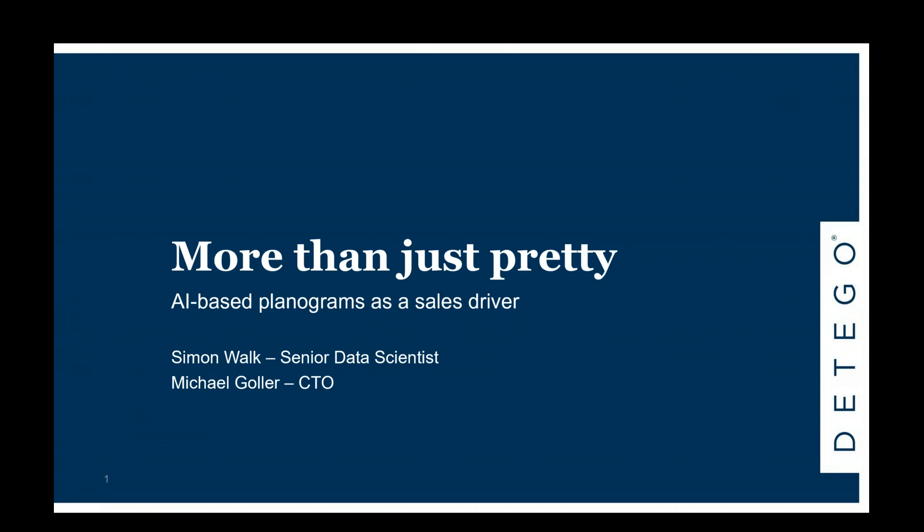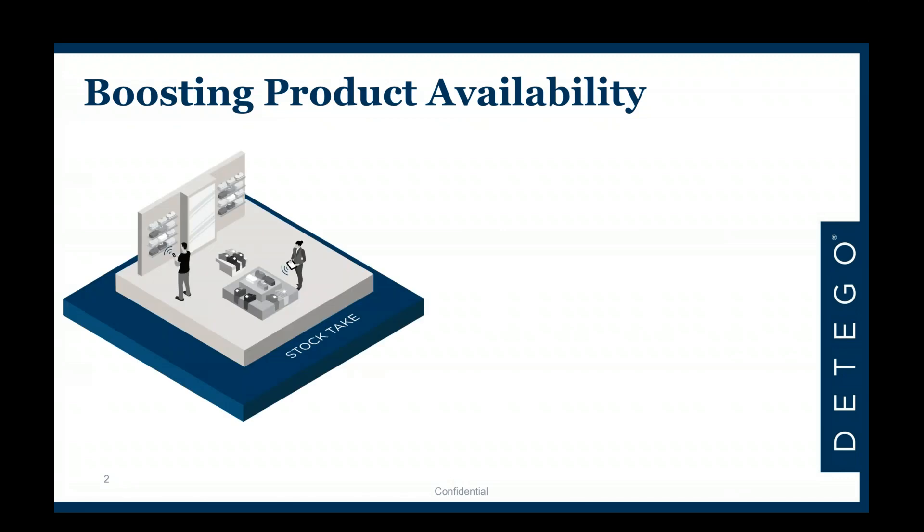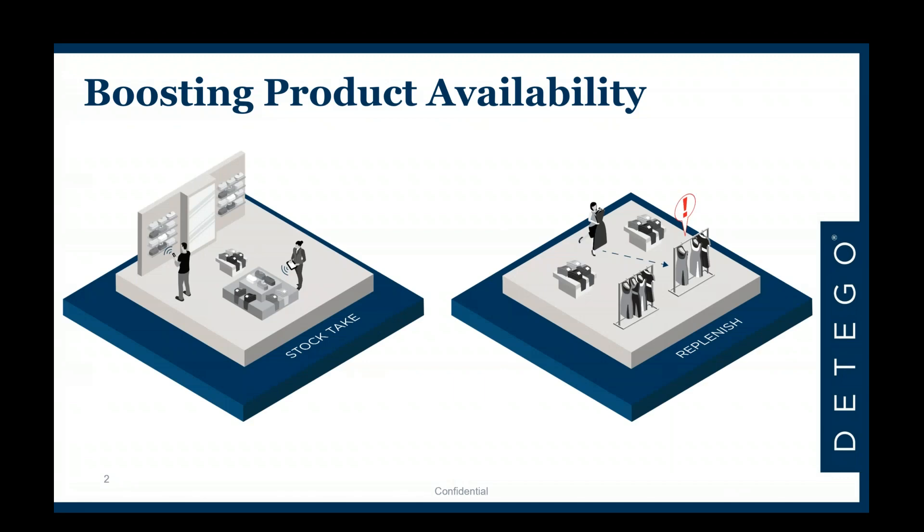Before getting into the details on planograms and why they make sense, let's back up a little. The general goal is to boost product availability, and an RFID-driven stock management system is the go-to tool for efficient and accurate stock-takes on a periodic basis and for in-store replenishment — the classical back-of-house to sales floor replenishment. With an RFID-driven system you can see at each moment in time where your products are and what percentage are represented on the sales floor for customers to see, try on, and buy.